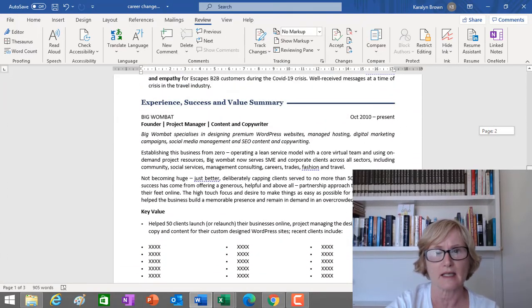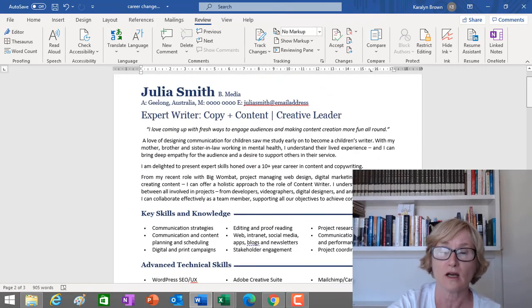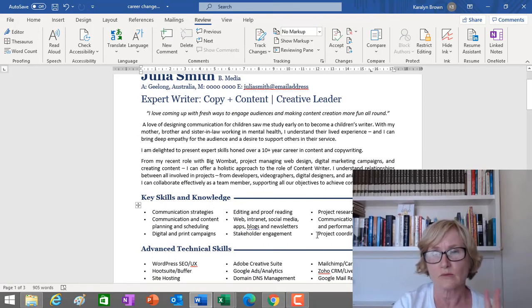On pages two and three we followed a more traditional CV format, but still focused on content and copy rather than her broader business experience. This CV got Julia interviews for content and copy roles — it's built specifically for those roles and makes it obvious what she can bring. I'll put a link for a free download in the description below so you can see how to bring your previous experience into a career change CV. If you found this helpful, please subscribe, hit the bell notification, and give us a thumbs up.